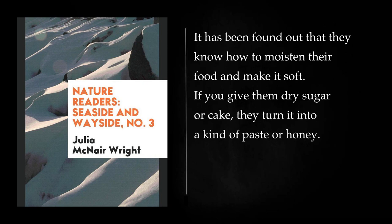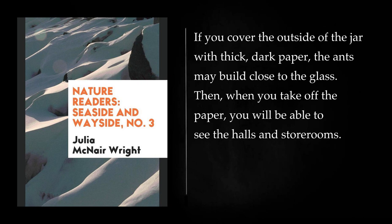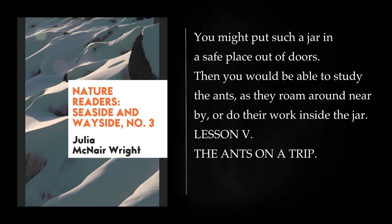If you put a nest of ants with plenty of earth into a large glass jar, and put some food nearby for the ants to eat, they may settle down in the jar to make a home. If you cover the outside of the jar with thick dark paper, the ants may build close to the glass. Then, when you take off the paper, you will be able to see the halls and storerooms. You might put such a jar in a safe place out of doors, and then study the ants as they roam around nearby, or do their work inside the jar.